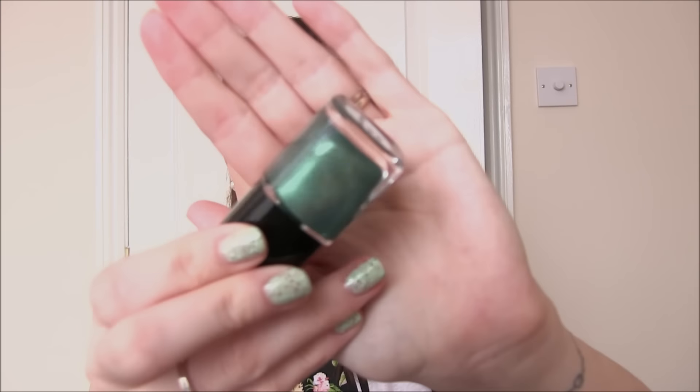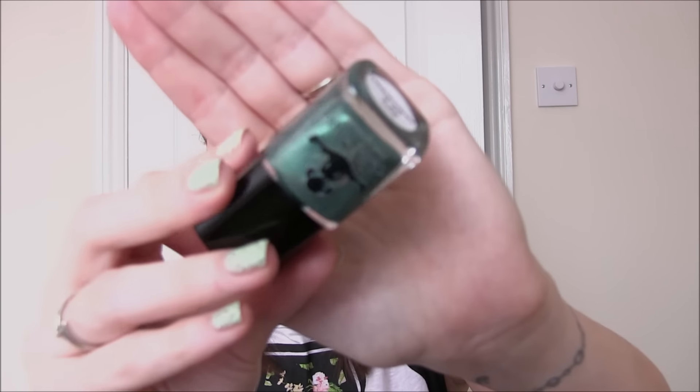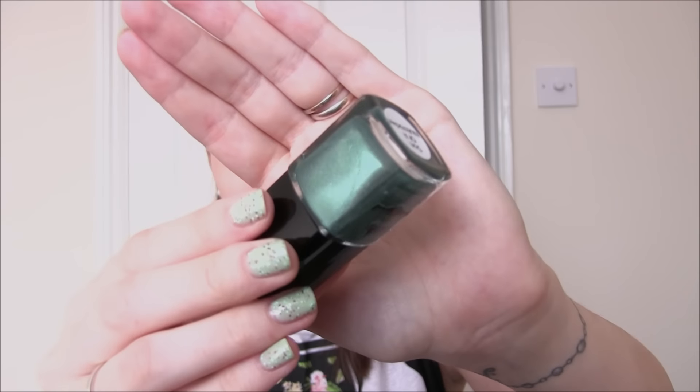First one is Son of a Nutcracker and this is the perfect pine Christmas tree colour. I love her greens - one of my other favourite greens is Welcome to Forks. They're so beautiful and this has got a very very fine silver shimmer in it and it also goes kind of like a brighter green in the light. So that one is Son of a Nutcracker.